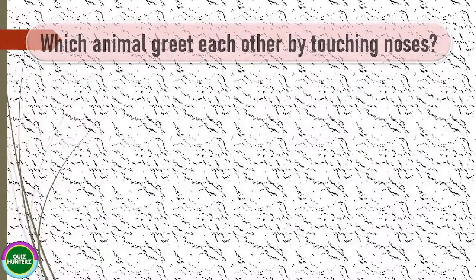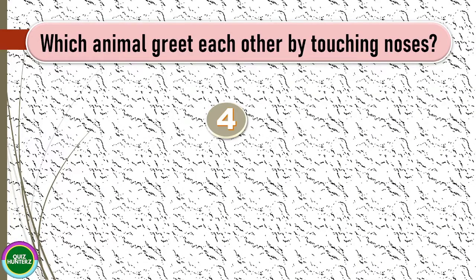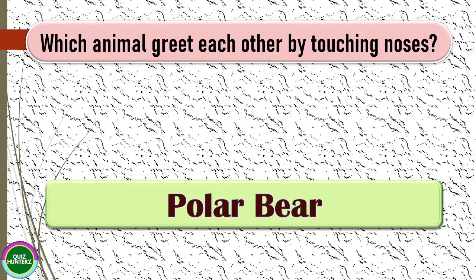Question number one: which animal greets each other by touching noses? The correct answer for this one is polar bear.